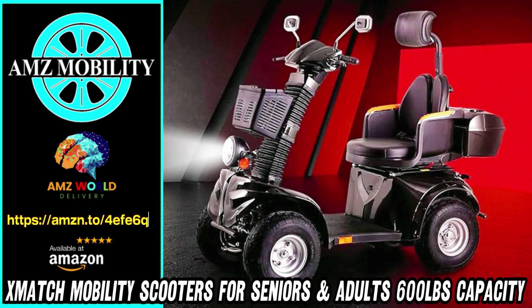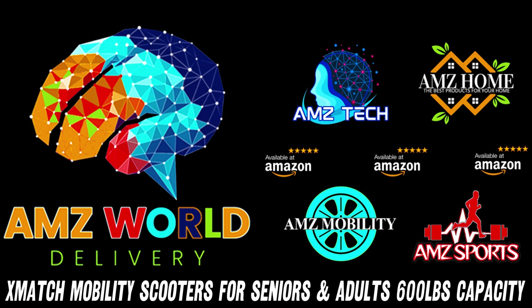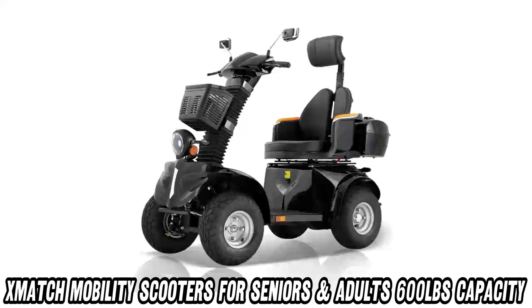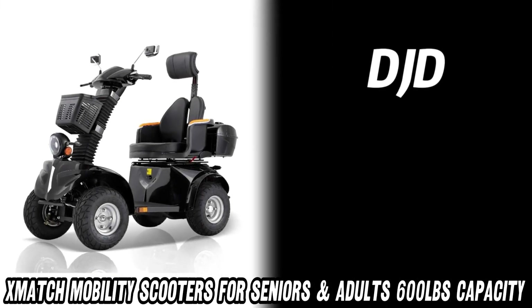Welcome to AMZ World, the place where you will find the best Amazon product descriptions. Today, we're diving into the world of the Zmatch Mobility Scooter, an absolute powerhouse for anyone seeking top-notch mobility and independence.